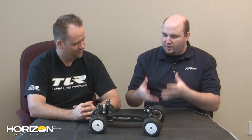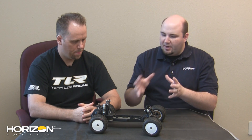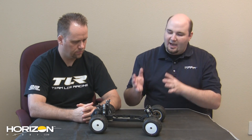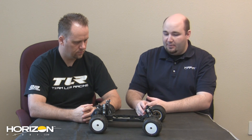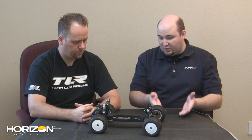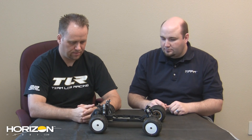Was doing a truck platform always in the cards when you were working on the 22 buggy? Yeah, we kind of had the whole scope of what we wanted to do, and the 22T was always thought about. How much of the 22T is new from the ground up? The 22T doesn't share much with the XXXT — just spur gears, slipper plates, and slipper pads, that's about it.